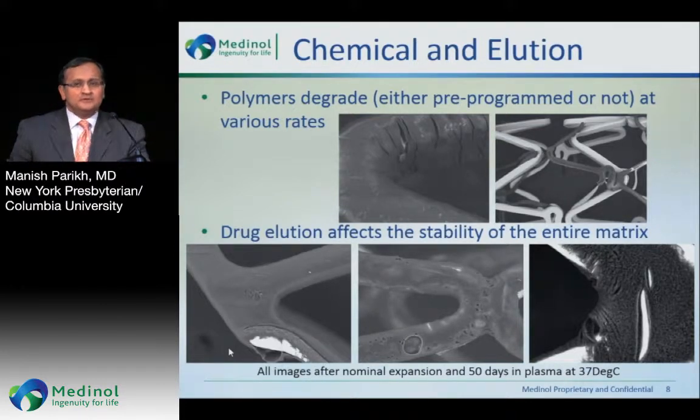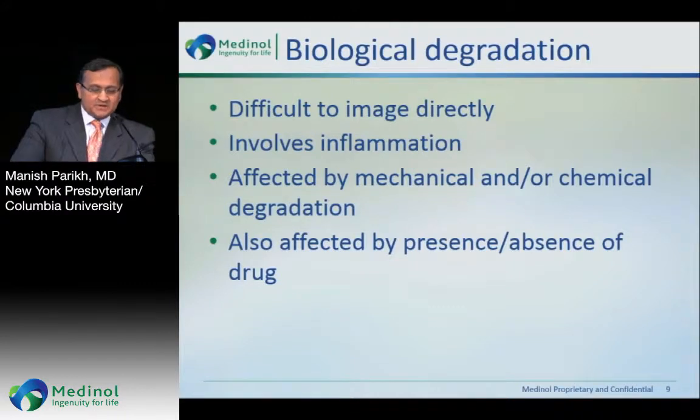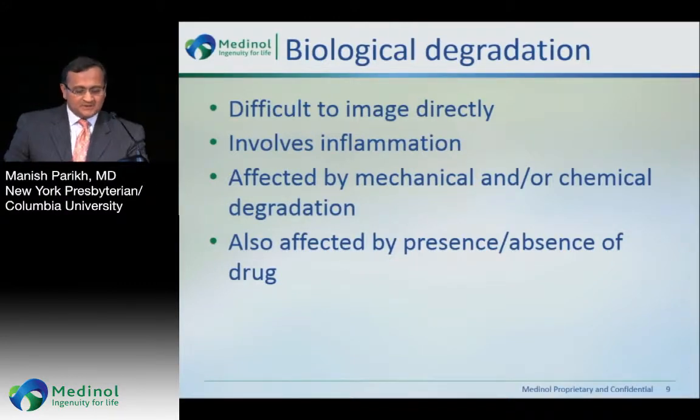If you don't have polymer and drug there, you're not impacting how the vessel heals. There's also biological degradation, which is very difficult to image directly, but involves inflammation. It is affected both by the mechanical and the chemical degradation process.